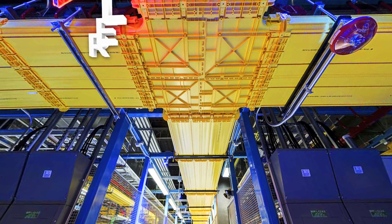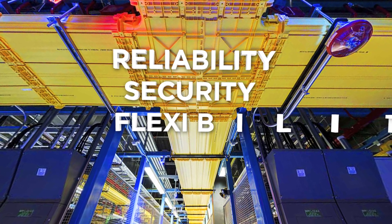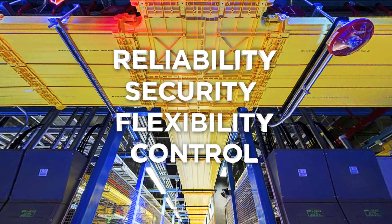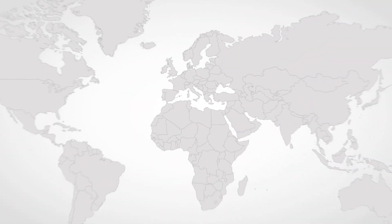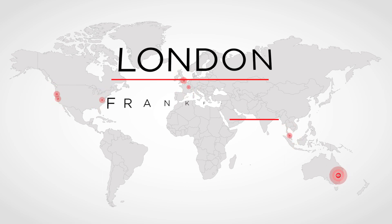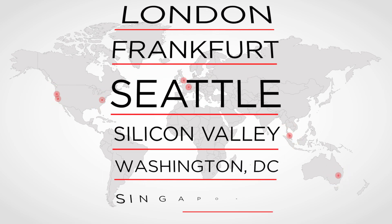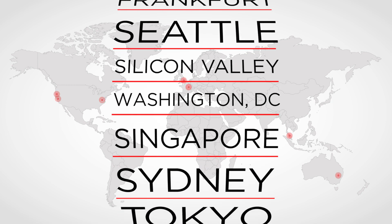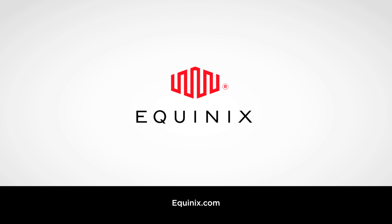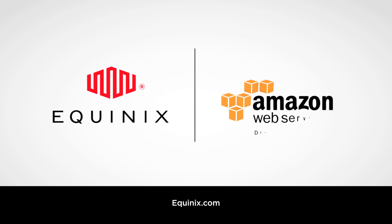It's time for more reliability, security, flexibility, and control. It's time for greater application performance. Tap into AWS Direct Connect in Equinix International Business Exchange Data Centers in top global metros from Silicon Valley to London to Tokyo. Learn more about how Equinix and AWS Direct Connect can optimize your connection to AWS infrastructure and your application performance.